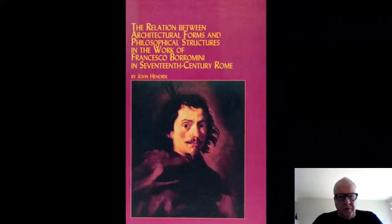The focus of the dissertation was San Carlino, with a bit about Sant'Ivo and the Oratorio — which we'll look at in the next section. The basic idea was that the architecture is a catechism of the philosophy of the 17th century, which is what I learned doing my dissertation research in Rome. The title of the dissertation speaks to the relation between architectural forms and philosophical structures, a framework I later broadened to other works in relationship to philosophy.